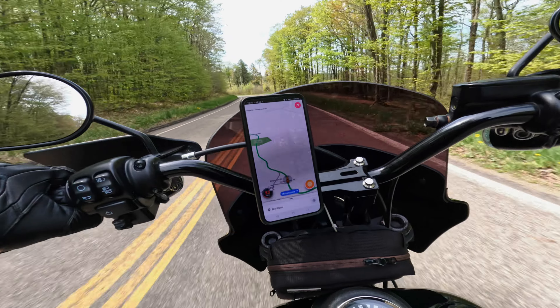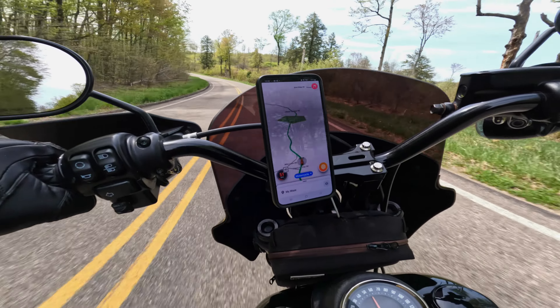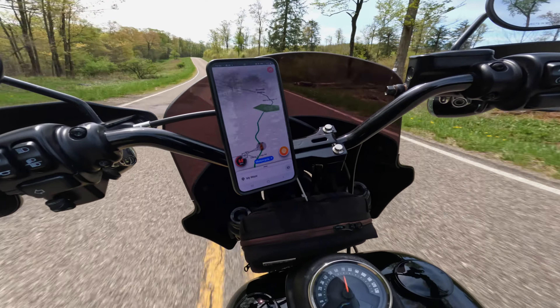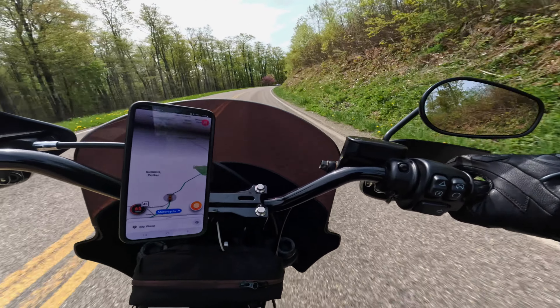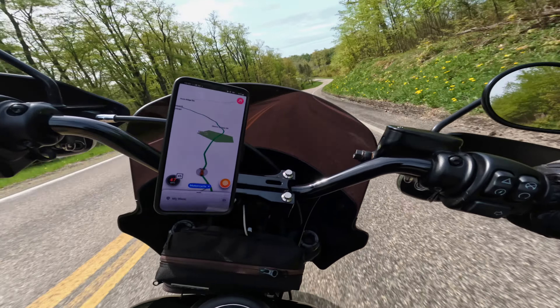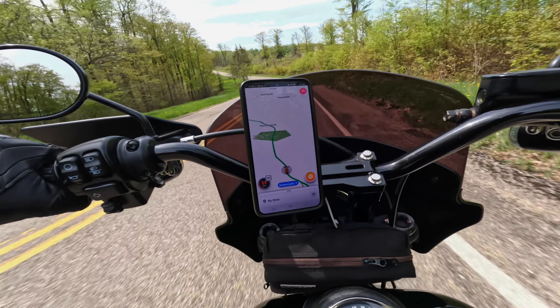I'm still kind of getting used to the way the RPMs are, because I'm used to having a bigger RPM range to go up higher. I didn't realize I was riding kind of high because I can't tell by the sound — just getting on it right away. But it was fun. The red line on my bike is 13,000 RPMs and on this Harley it's about 6,000. So it's a huge difference.